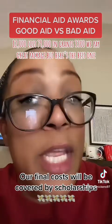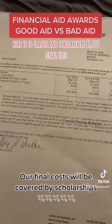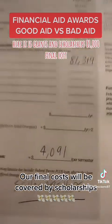But here's the best one. The best goes to Trinity. Here it is. Grants and scholarships: $81,000. Final cost —